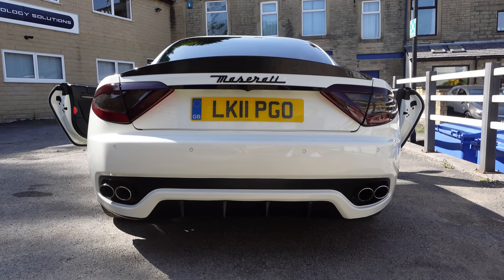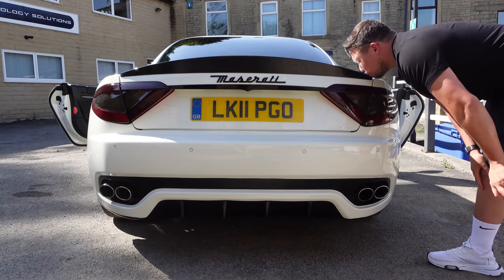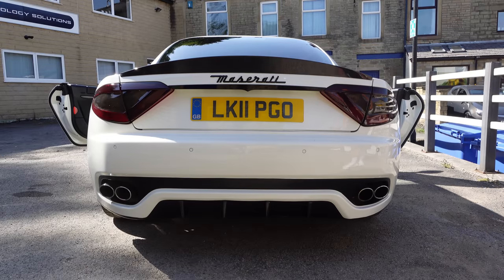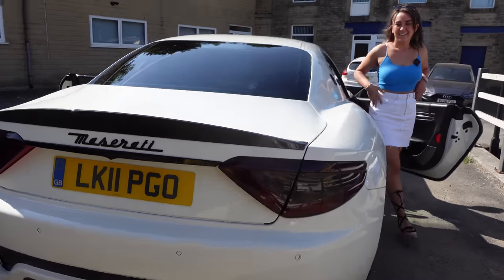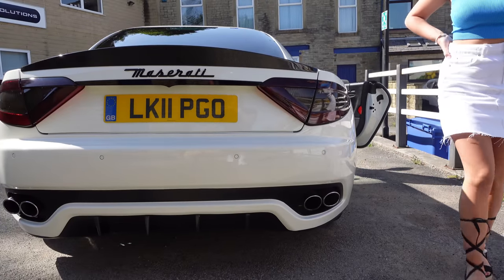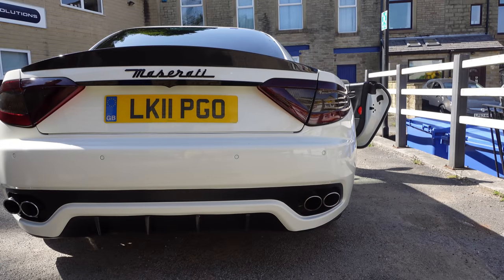We're going to start it now. This isn't a cold start, by the way — a cold start has got a bit more choke to it. Go on, start it. Beautiful. Go on, give it a rev. That's what we like. I'm going to take my mic off and put it to it — give it a couple of revs.